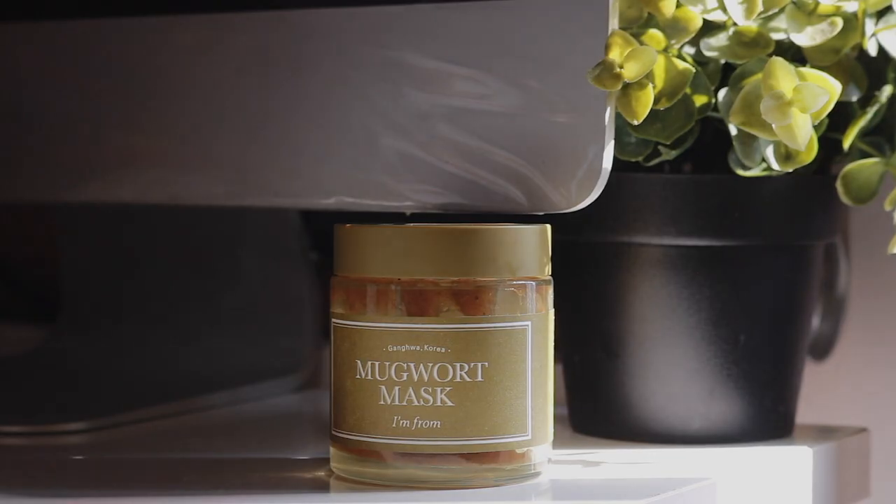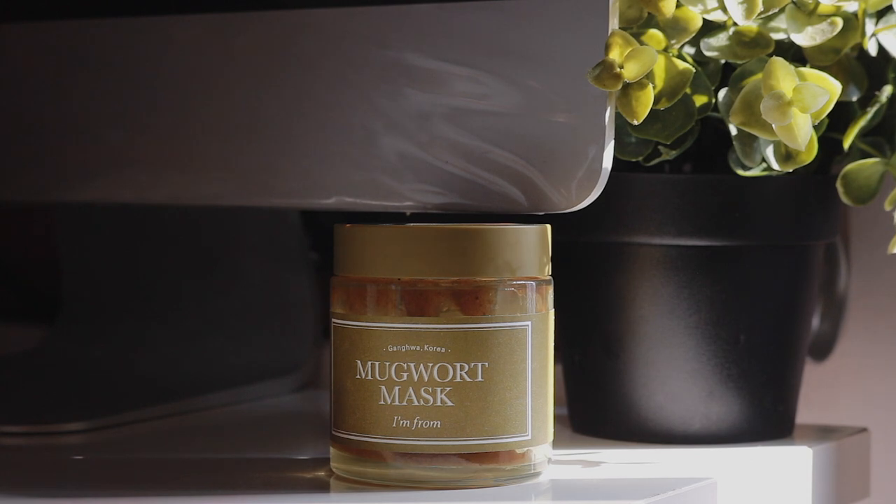My next skincare favourite is the I'm From Mugwort Mask. Ever since the circuit breaker began, I have been applying this mask every single morning, and initially I did that not because of skincare but because I felt like the circuit breaker is a really great time to invest in self-care. So I started applying this mask every single morning for 15 minutes while I meditate, as a form of self-care rather than specifically skincare.